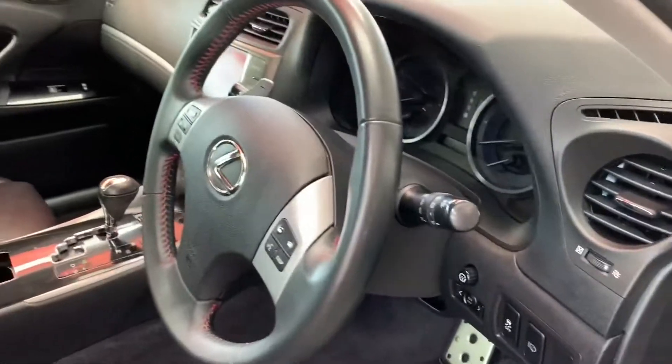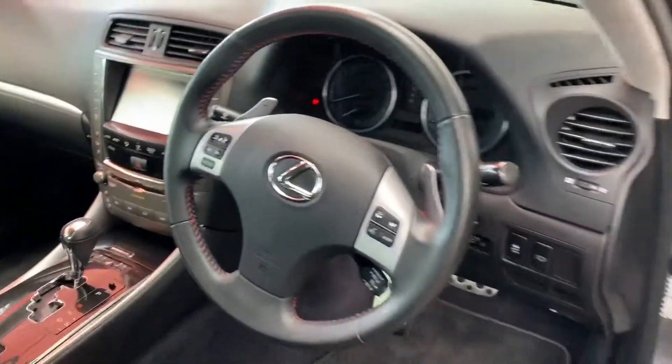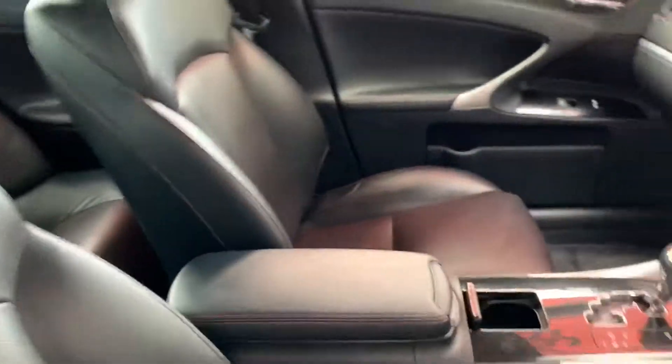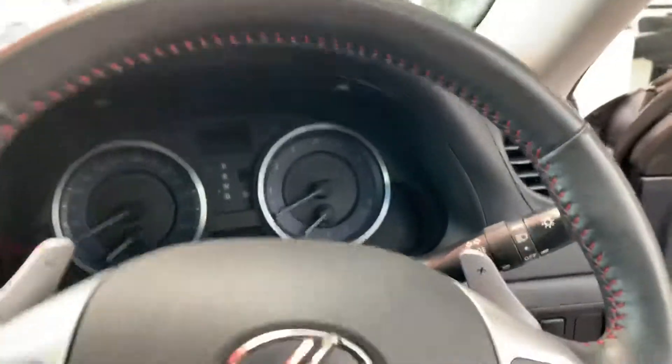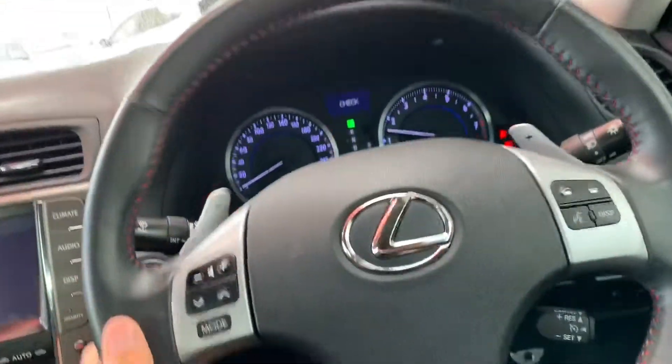I'm hopping in the front here. You can see your door card's absolutely perfect — not a mark. Then your seats as well. All right, I'm going to jump in and start it up. Close the door so I can get out of the rain. It's a nice start straight away.